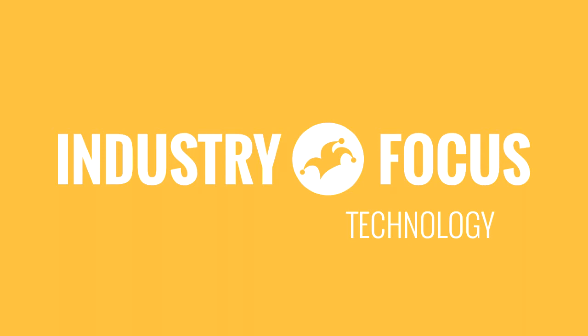Welcome to Industry Focus, the podcast that dives into a different sector of the stock market every day. It's Friday, June 3rd, and we're talking tech and P.E. ratios. I'm your host, Dylan Lewis, and I'm joined in studio by Motley Fool premium analyst Simon Erickson.